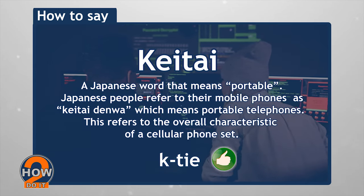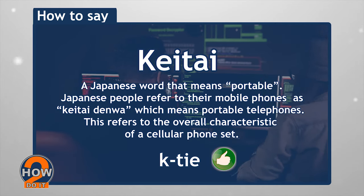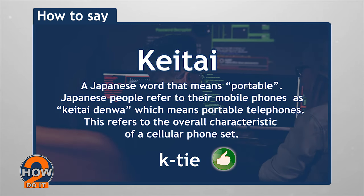It's pronounced as keitai without stressing on the syllables. Japanese words don't have stress.